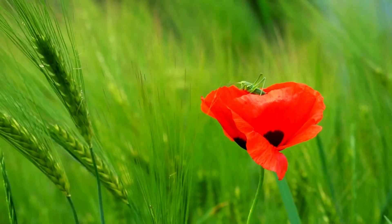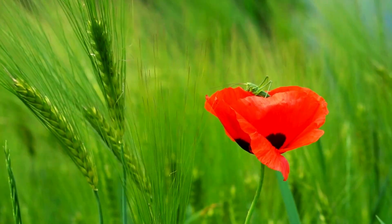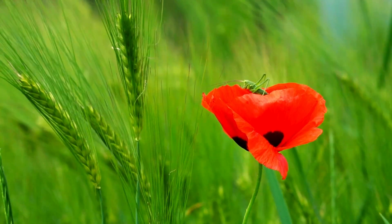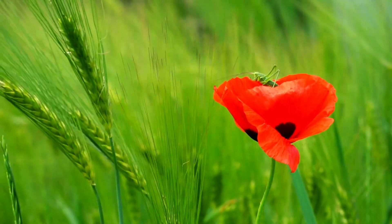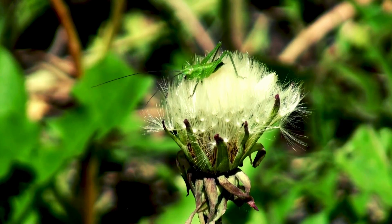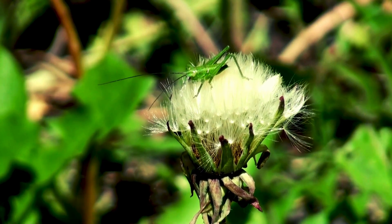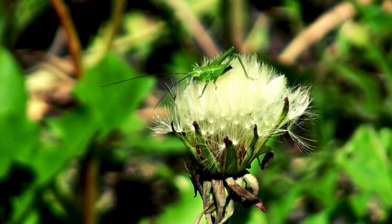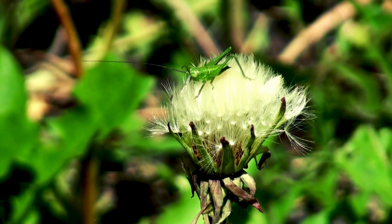First up, let's talk about the star of the show — those powerful legs. Did you know that a grasshopper can leap up to 20 times its own body length in a single jump? That's like a human jumping across two school buses. Grasshoppers have super strong muscles in their back legs. These muscles act like a spring, storing up energy and releasing it all at once. It's like the grasshopper has a mini catapult in each leg, launching them into the air with incredible speed and power.